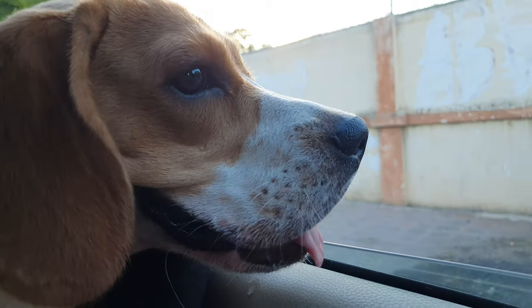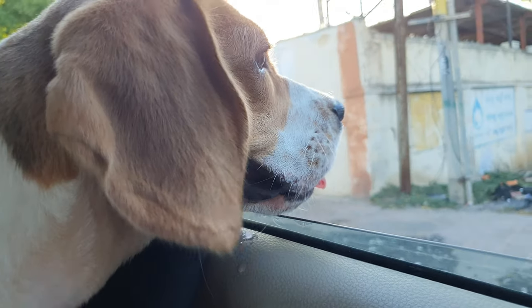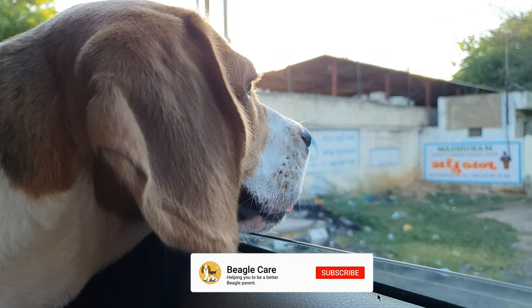So next time you make a purchase for your pooch, you know what color to prefer. Don't forget to like our video and subscribe to our channel. Later!